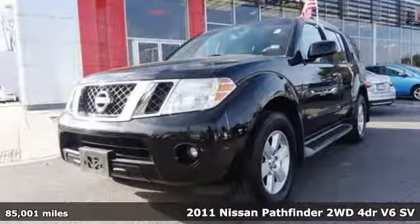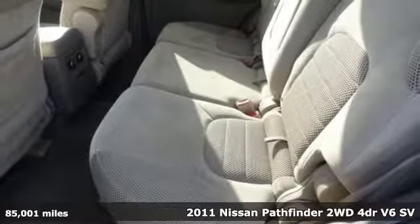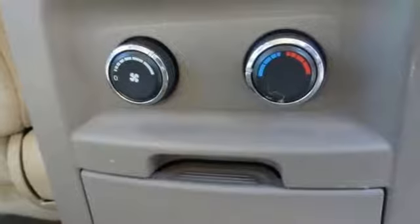It's a 2011 Nissan Pathfinder. Leave no child, nor boat, nor trailer behind in this Pathfinder, thanks to its comfortable seating for seven and strong towing capability.